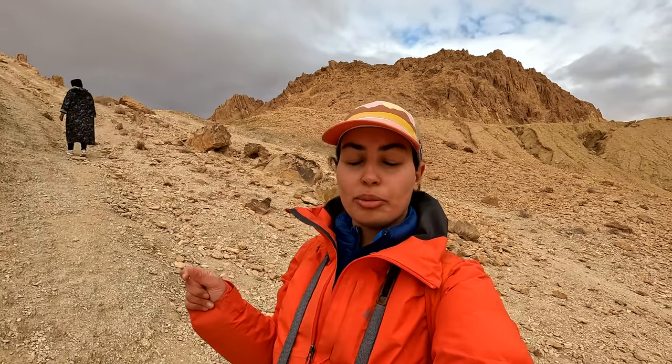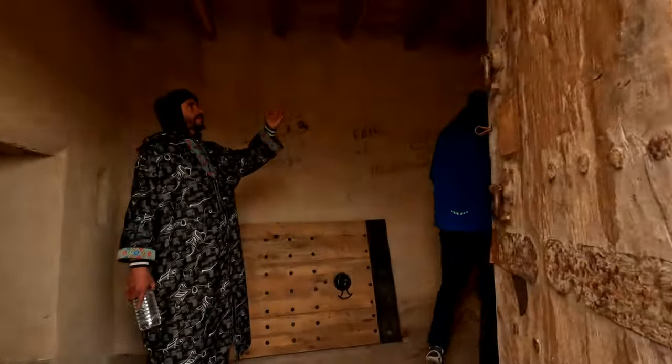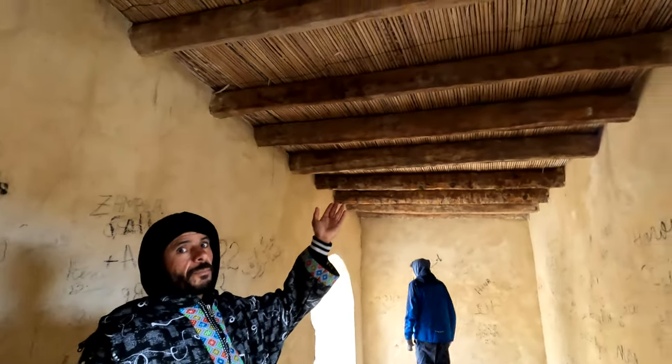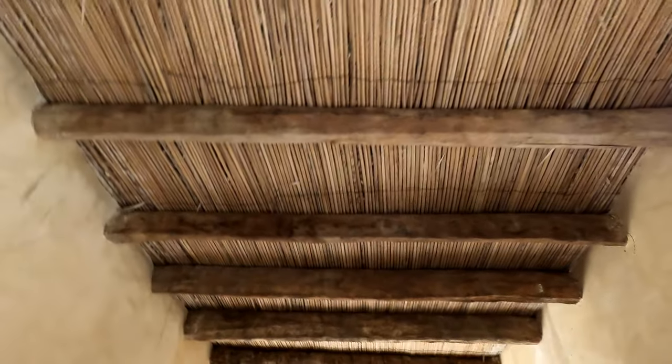Before we started our hike, we passed a small village where the Berbers used to live, but unfortunately they moved out of this area because of the flash floods — very common out here, especially when it rains a lot. So the government helped them establish a new village called New Shibika, where the Berbers are living now. There's still some property out there, and we were able to see inside some of these houses — they used basic materials, a lot of palm trees to help build the roofs.